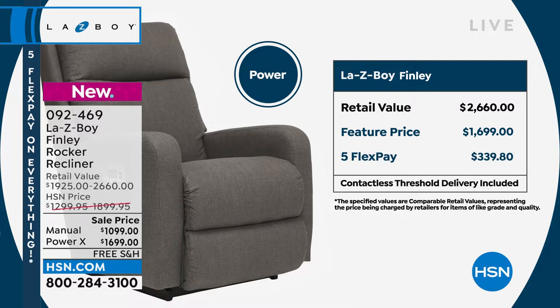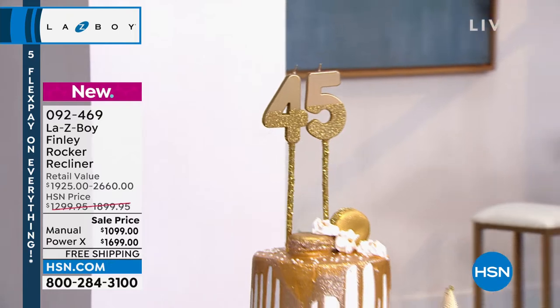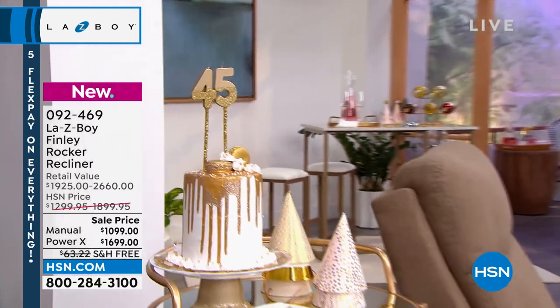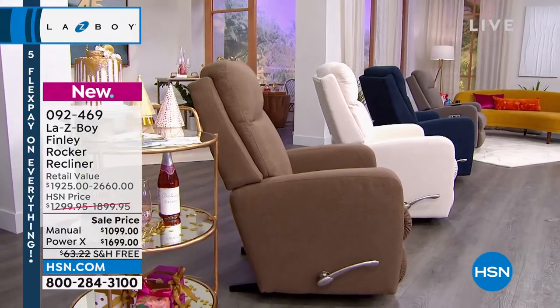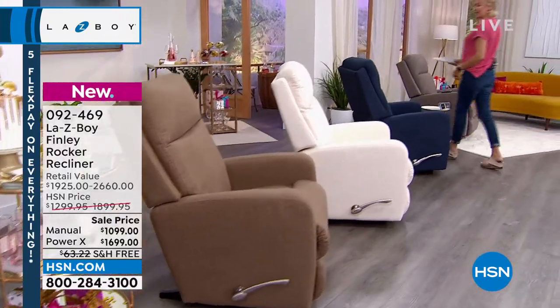It's incredible savings. On flex, you can do that on any card at $339.80 a month for five months. But if you put your HSN card to use, that too is on 18 months of VIP financing, so it makes it $94 a month — pay that over the course of the next 18 months.